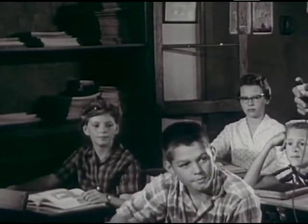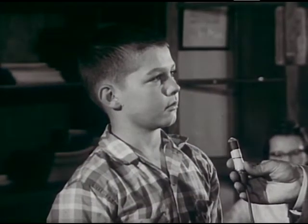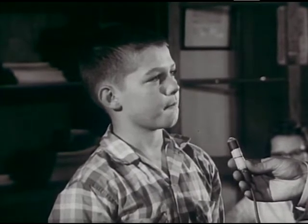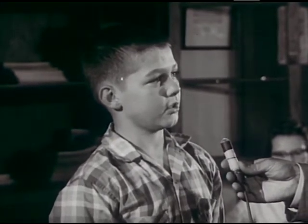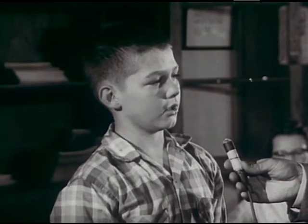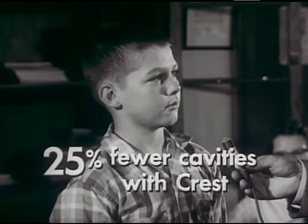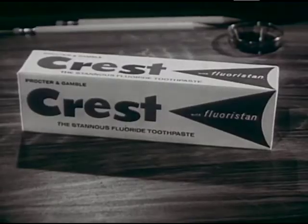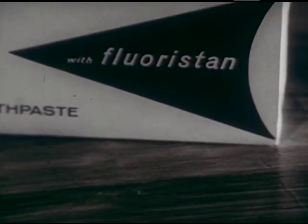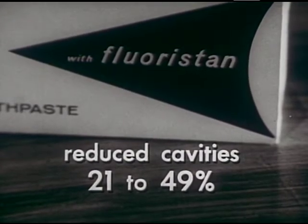Shown it in tests reported in dental journals. Gary Keene, how about the toothpaste test you were in? I was in the test for two years. Half the group used Crest, the other half a control toothpaste. The dentist told everybody to brush the same way as always at home, and my side got 25% more cavities. And your side used Crest? Yes, sir. What's different about Crest? Fluoristan — a patented stannous fluoride formula that's reduced cavities 21 to 49% in scientific tests.